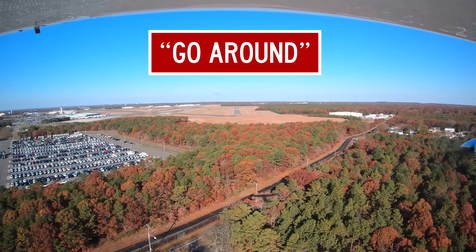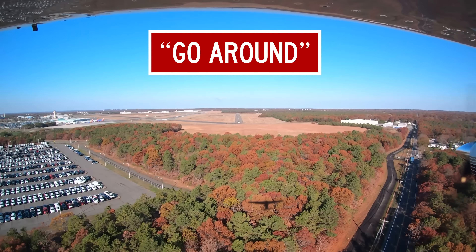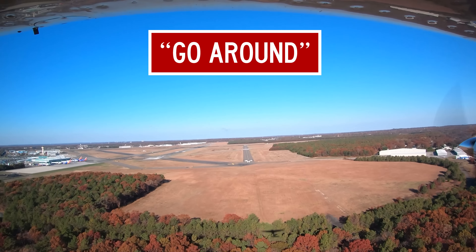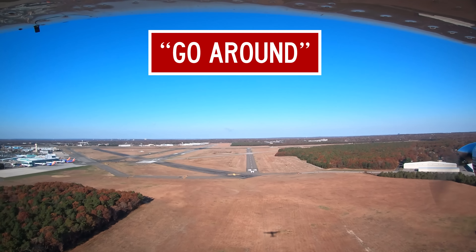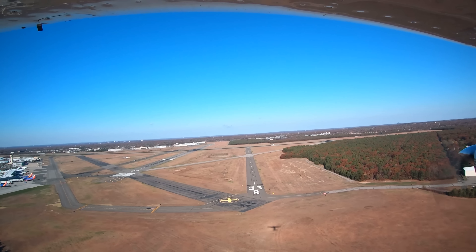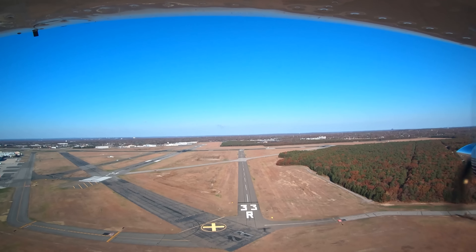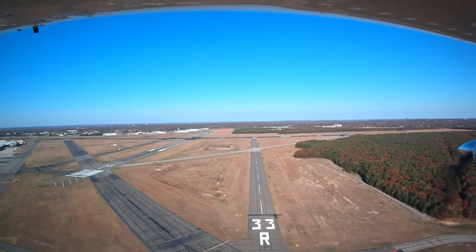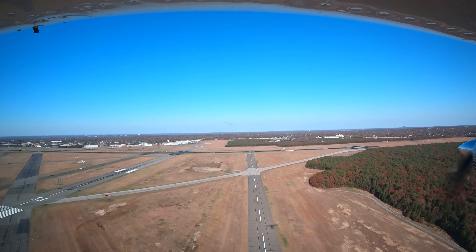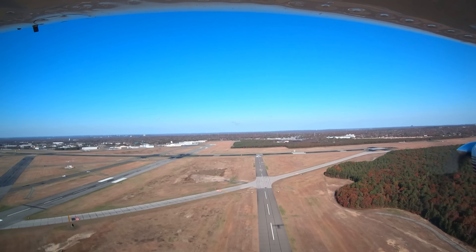November 4-1 Romeo, go around. Go around means to immediately initiate a climb to pattern altitude while overflying the runway. If the controller says to go around left or right of runway, you should offset to the specified side to avoid overflying the runway. A note: if you are IFR and flying an instrument approach, you should execute the published missed approach procedure unless otherwise instructed.